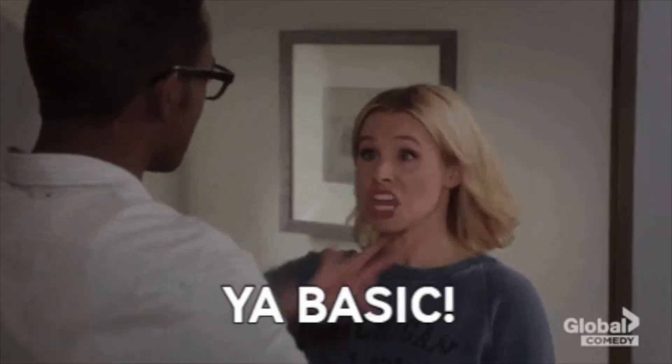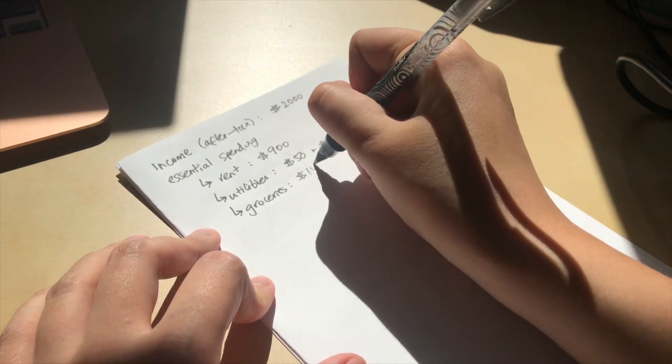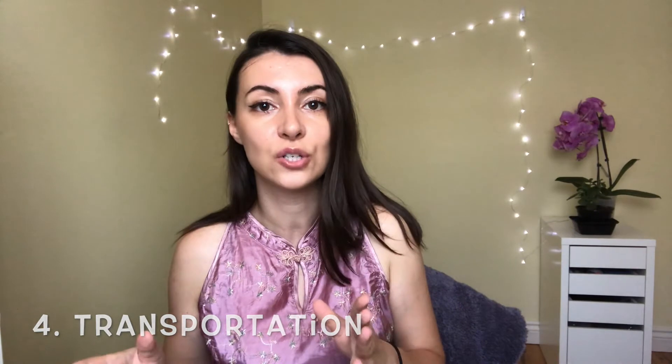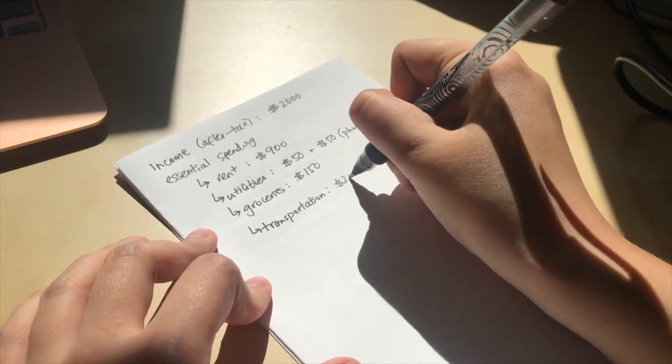Step three: write down how much you're paying for food every month. When I say food, I mean groceries only — not outings with friends or restaurant visits. Keep this very essential and basic. For me this was about $150 per month. Next up is transportation. I was living close to work before quarantine so I was walking — my transportation per month was about $20. If you own a car, include gas, lease payments, maintenance, and insurance.